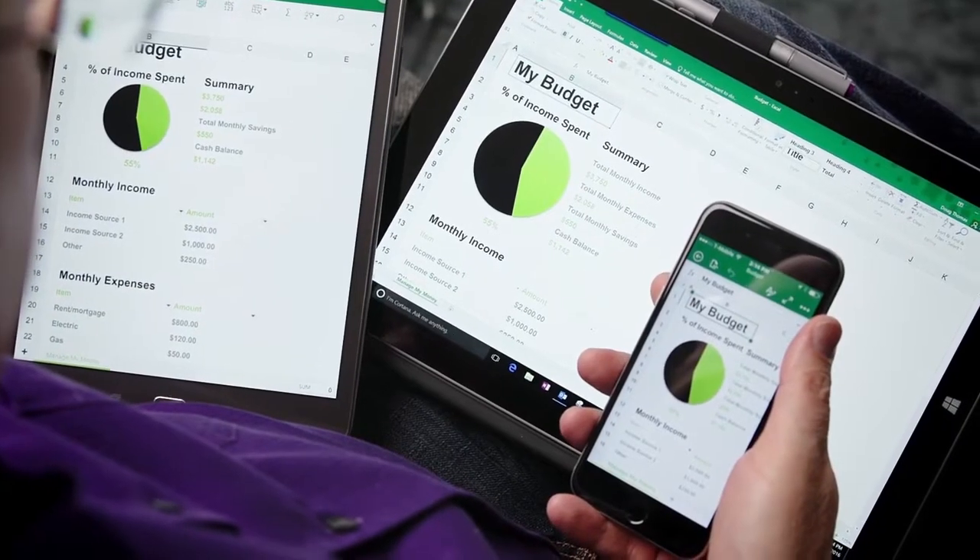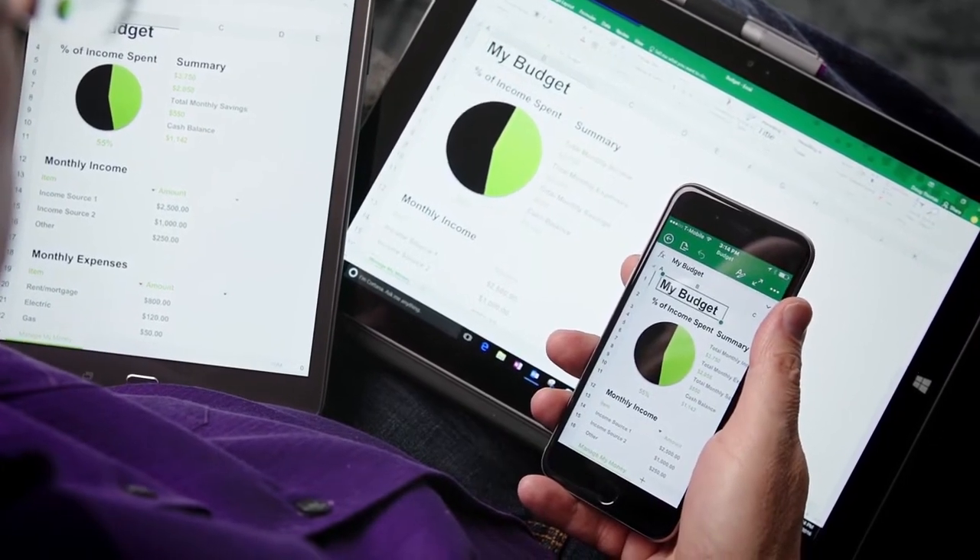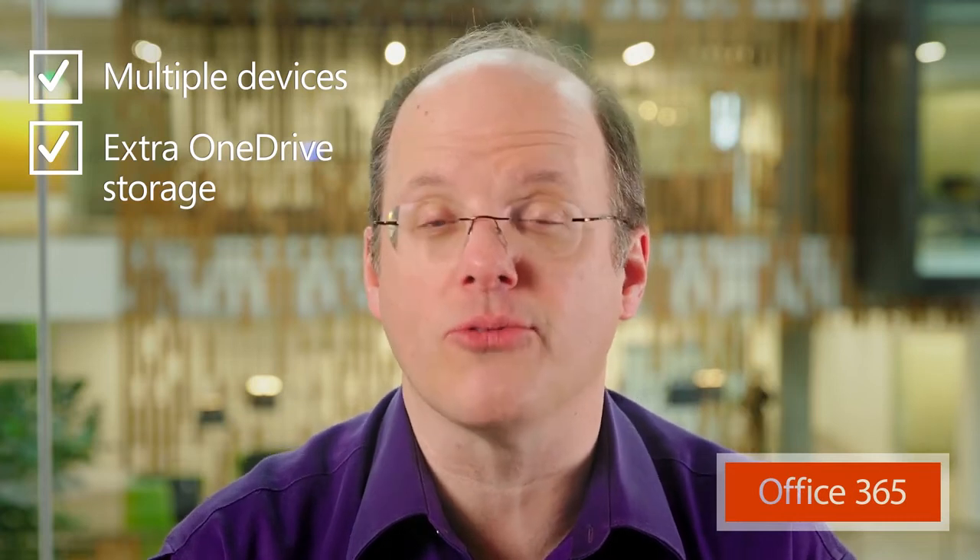Office 365 works in what we call a mobile-first, cloud-first world. You can start on your tablet, edit the document on your smartphone, finish up on your Mac or PC. It works that way because we can store files in the cloud and access them anywhere. You get an extra terabyte of storage on OneDrive with your subscription — that's about 300,000 images or a million documents. And you can store any type of file.